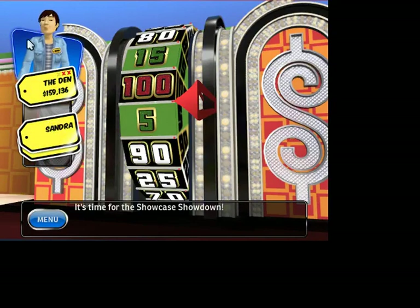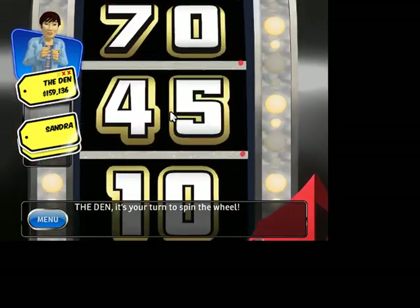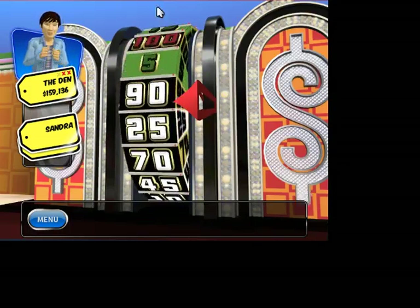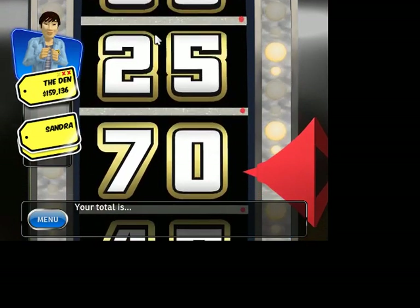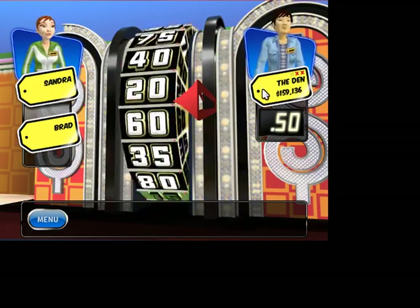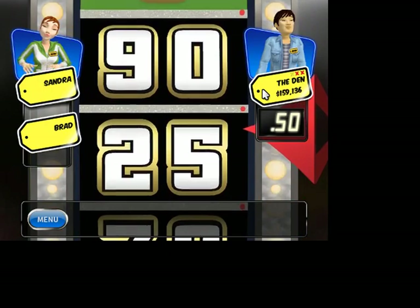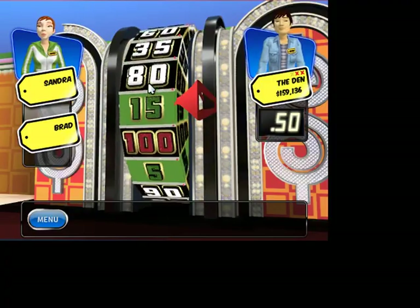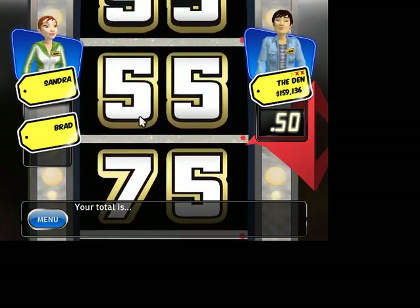It's time for the Showcase Showdown. It's your turn to spin the wheel. We're going to start with 25. Would you like to spin again? Your total is — another 25 for 50. Stand next to the wheel. A third 25 in a row — 25. Take your second spin. Your total is — oh, she beat us! That showed 80.